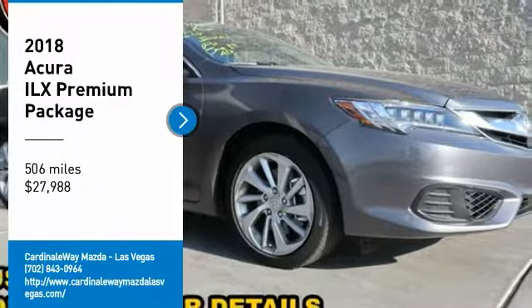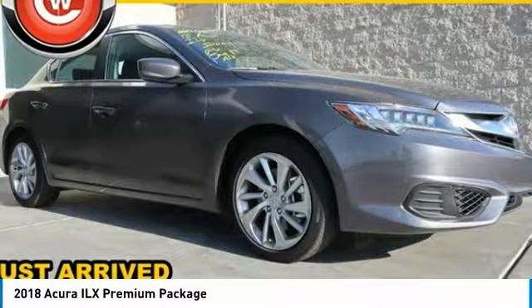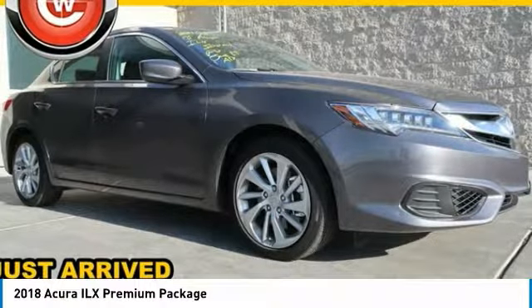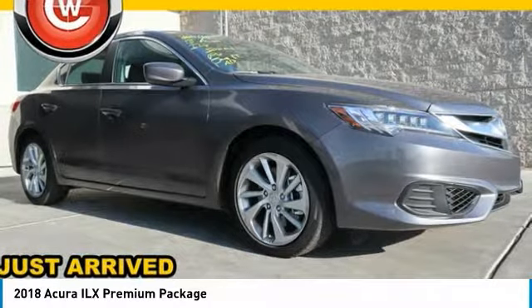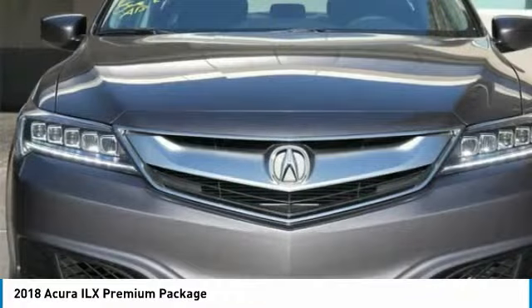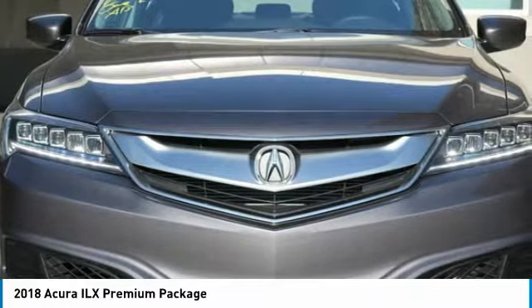Take a ride in the 2018 ILX. The luxury in the new Acura ILX includes leather heated seats and a powerful array of voice command and high-end technological advancements, while being powered by a high-performance engine that propels this compact sport sedan quicker than you may expect.